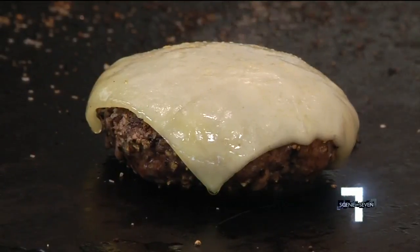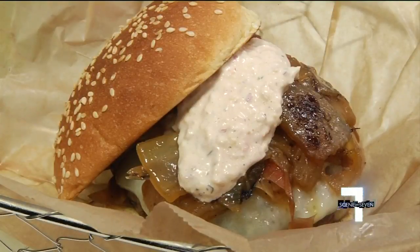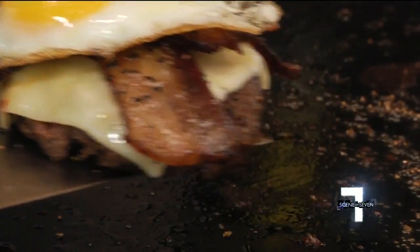Most popular is the classic number one with aged white cheddar, caramelized onions, Farm Burger sauce, and bacon. Or the number six with a fried egg, bacon, and salsa verde.